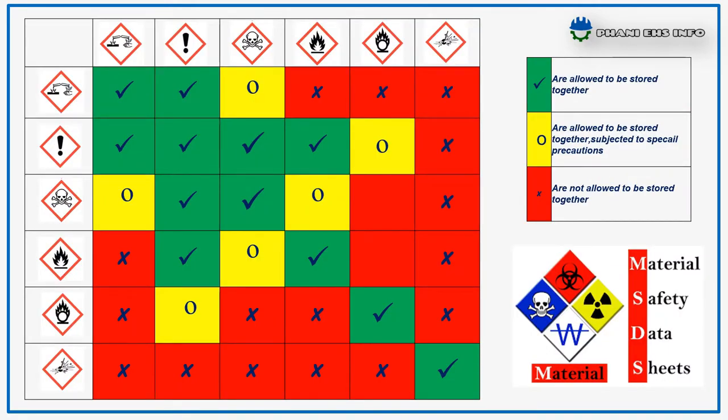Let us see how to store these chemicals safely. Always follow material safety data sheets for proper storage of chemicals and follow this chart. Green indicates chemicals are allowed to be stored together; yellow indicates chemicals may be stored together subject to special precautions; and red indicates chemicals are not allowed to be stored together. For example, corrosives can be stored with corrosive and irritant materials with special precautions, may be stored near toxics, but should not be stored with flammables, oxidizing, or explosive chemicals.